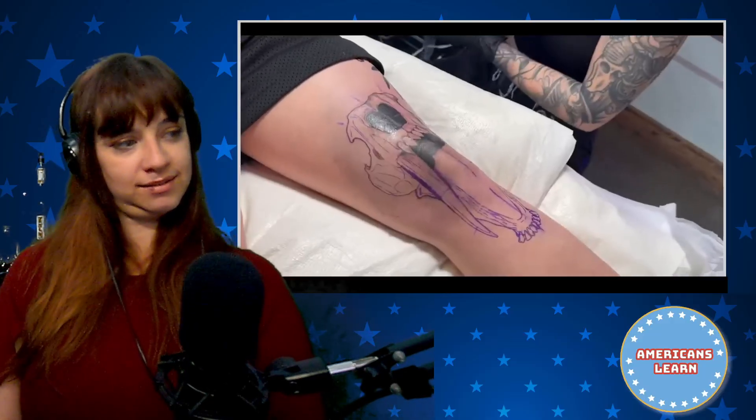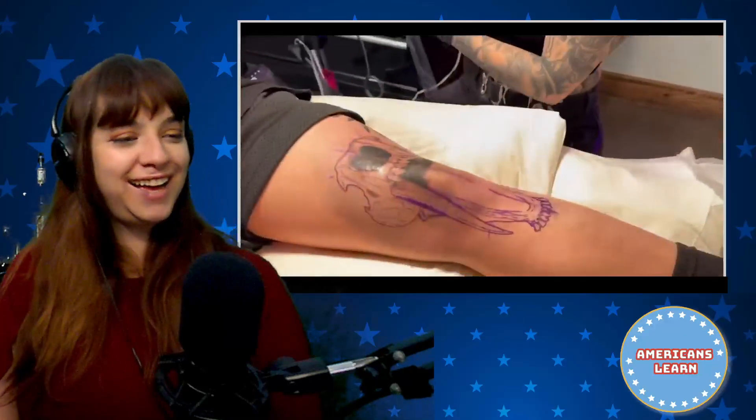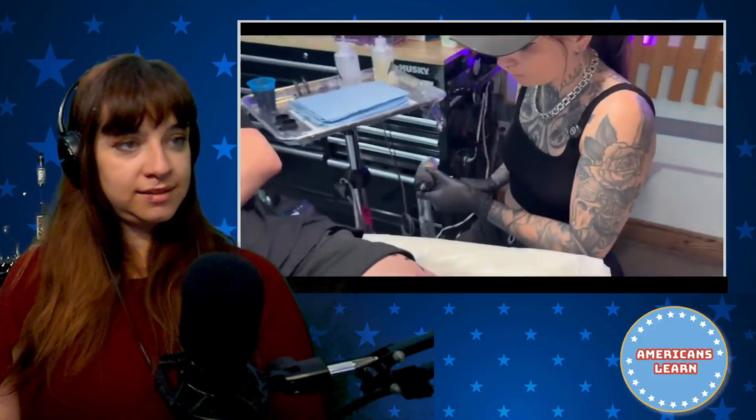It's Diego! Is that his name? I guess so. Diego is arguably the most famous saber tooth tiger — from Ice Age.